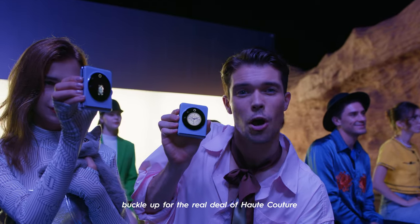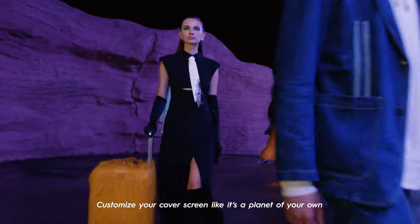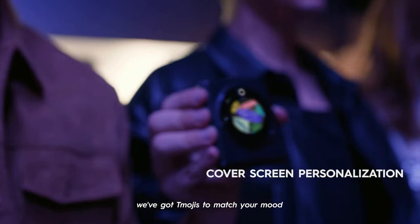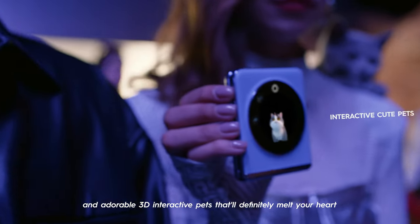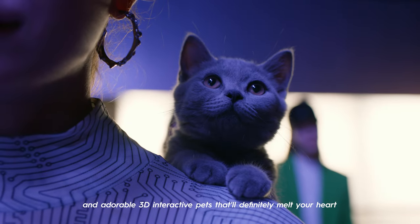Buckle up for the real deal of haute couture. Customize your cover screen like it's a planet of your own — smile or frown. We've got T-mojis to match your mood, and adorable 3D interactive pets that will definitely melt your heart.